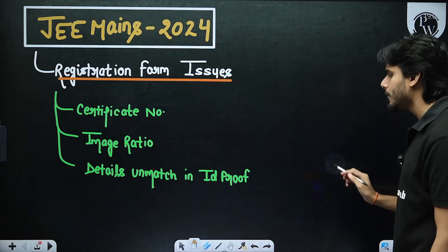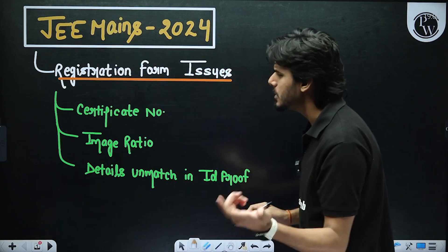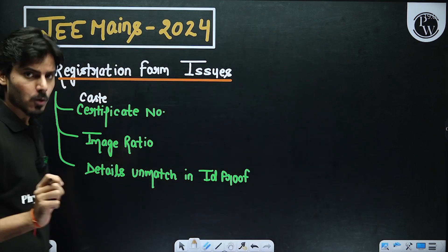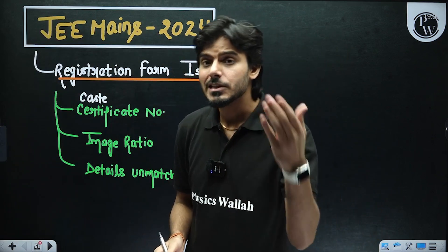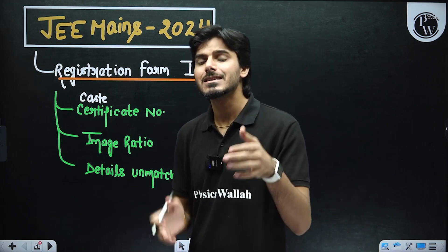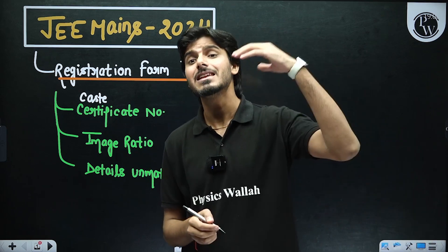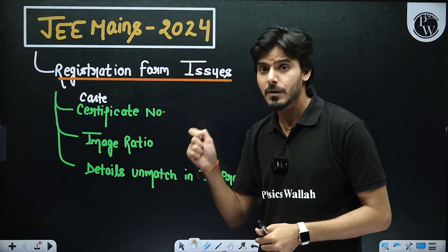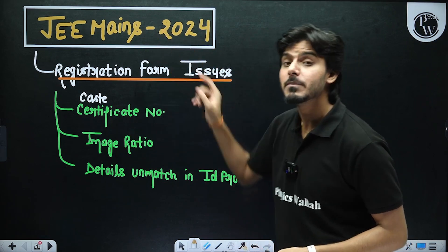One of the major issues that all of you are facing is the certificate number — specifically the caste certificate number. Before this year, the rule was that you need a caste certificate if you belong to a category entitled for reservation, and you had to show that caste certificate ID or number at the time of the JEE Advanced exam at the very end. But now NTA has changed things — you have to write your caste certificate number and the date of applying in the same registration form for JEE Mains 2024.